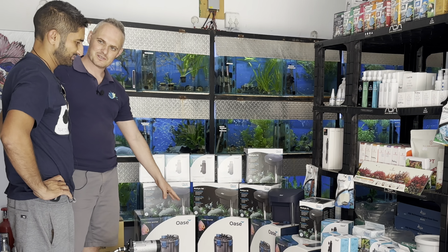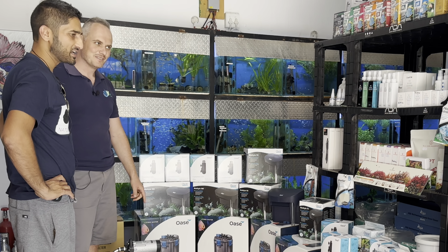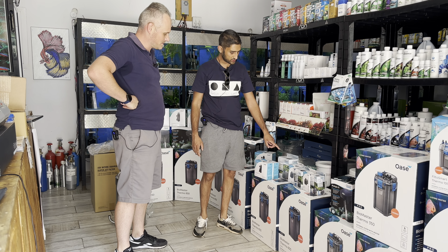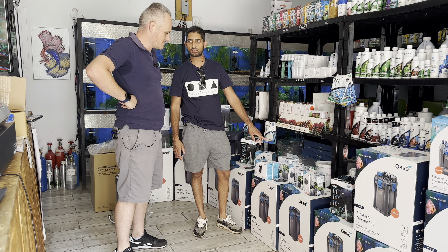There are some other new products here. We got some submersible pumps — high quality submersible pumps. I actually brought them in for aquascaping vivarium builds, so you can get your waterfall up and so on. The smallest one is 300, then 500, 800, and 1000. They're adjustable as well, and we've got all these sizes in.